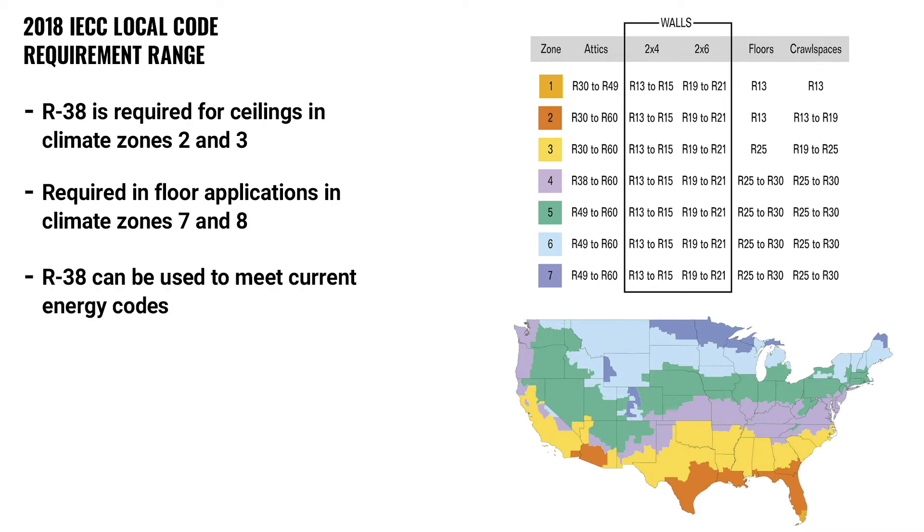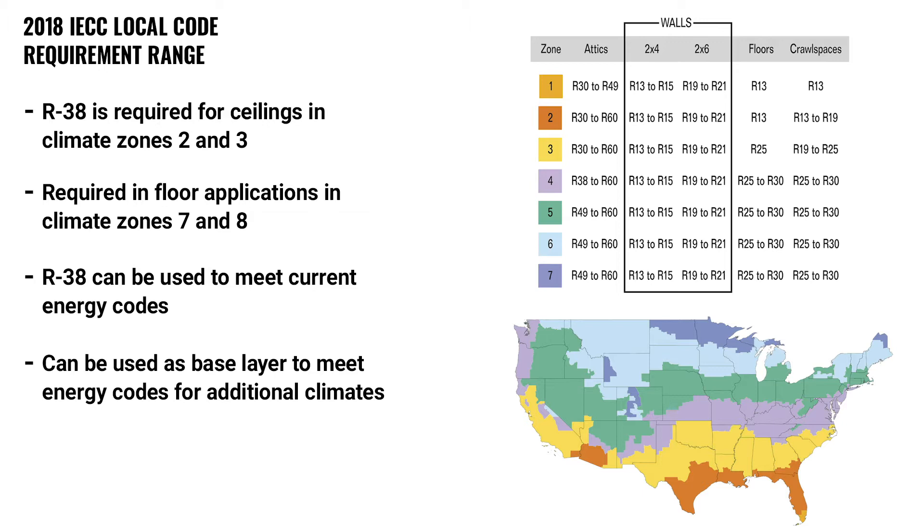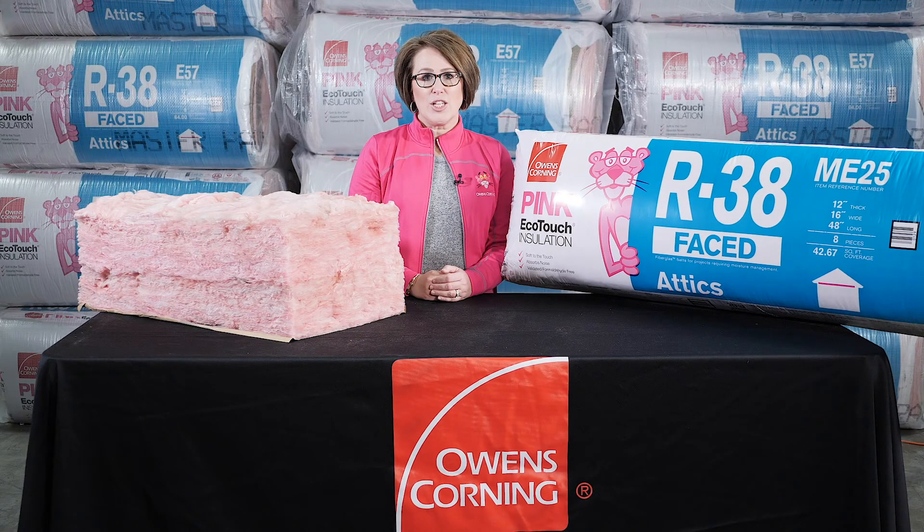It can also be used to meet current energy codes or be a base layer to meet energy codes for additional climate zones. Let's take a look at the different R38 products and their intended applications.